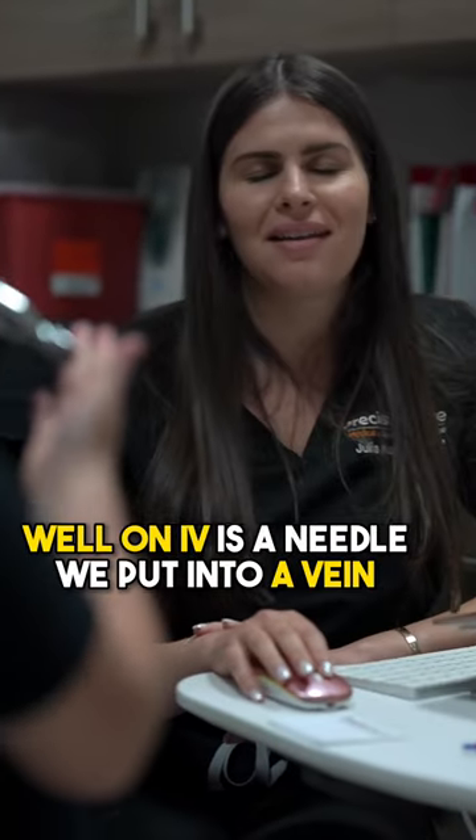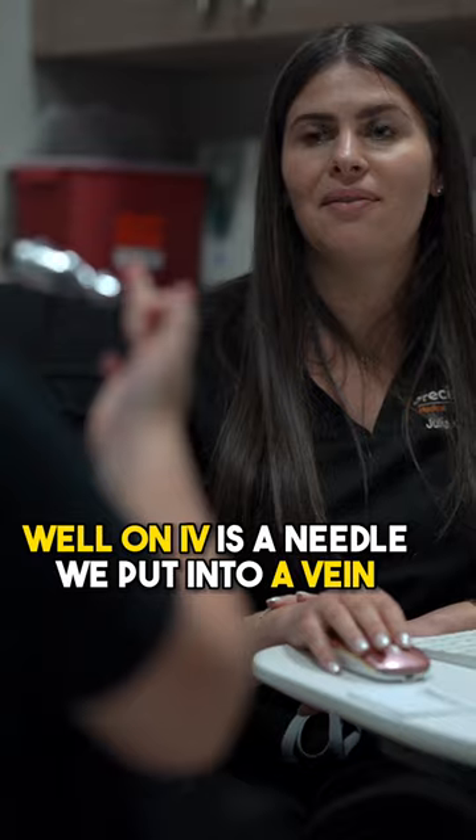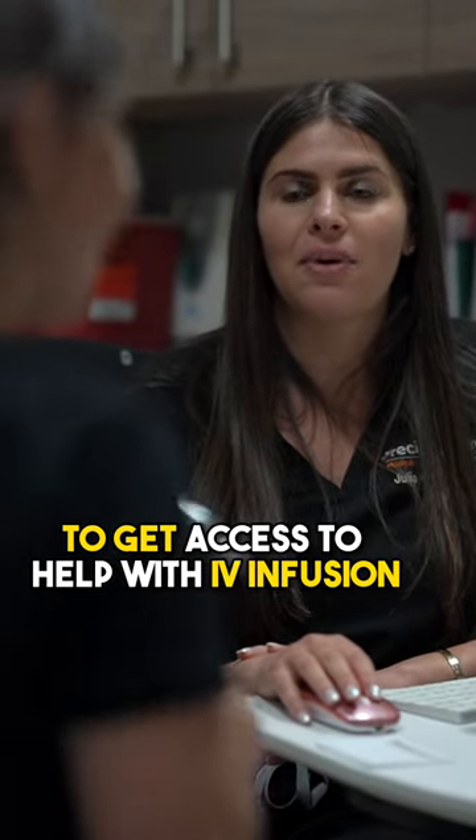Hey Julia, what is an IV? Hey Bridget, well an IV is a needle we put into veins to get access to help with IV infusion.